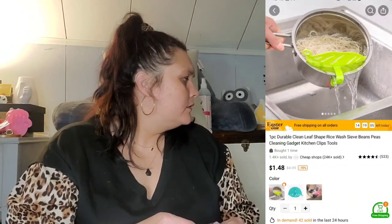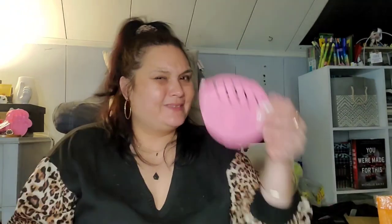This thing here is 98 cents. You slide it on the side of your pot when you boil noodles, and then you're supposed to be able to filter the water out without losing any of the noodles. That looks kind of small but I'll give it a whirl — I'll try it and let y'all know.